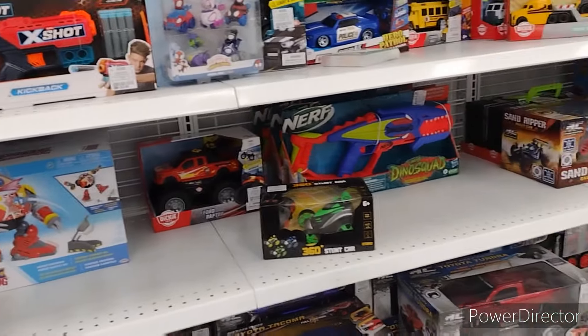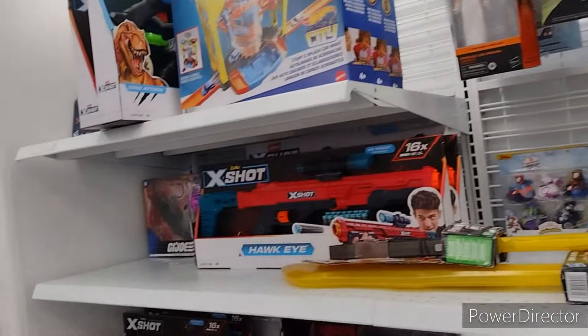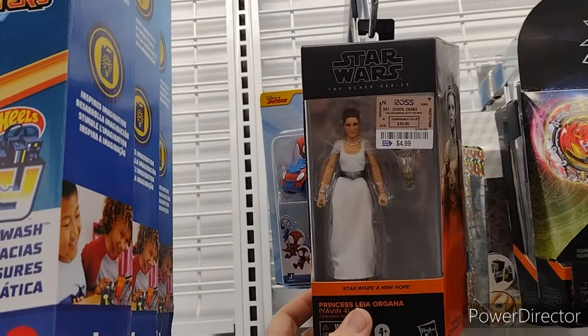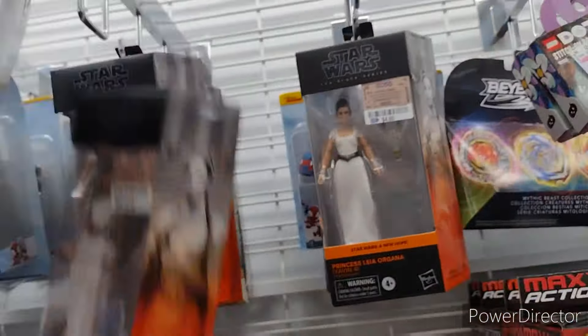I don't see any Joes. Oh wait — no. Lurking in the corner, we still have some... two Crocmasters. I think I'm pretty sure I already have this one, so not getting it, but nice to see a stack of Leias.